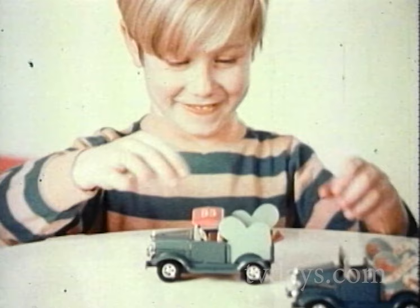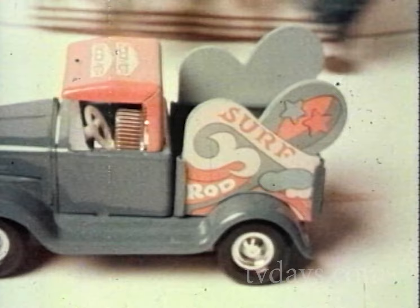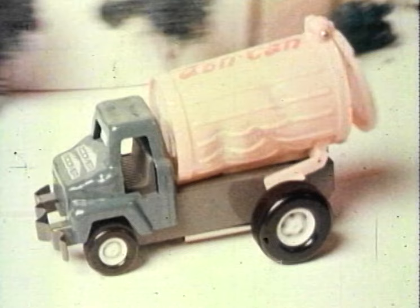Quick Change looks like a mild-mannered pickup truck. But watch — change this, change that, and now it's a swingin' surf wagon. You never know what it'll look like next. And you make it go with your Zoomer Boomer. The same goes for good old Ashcan. Clackety-clackety-clack. It all happens with... The Zoomer Boomer!